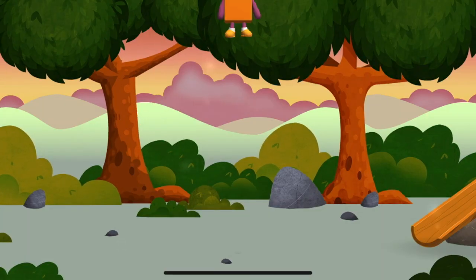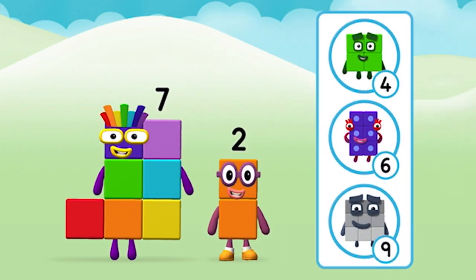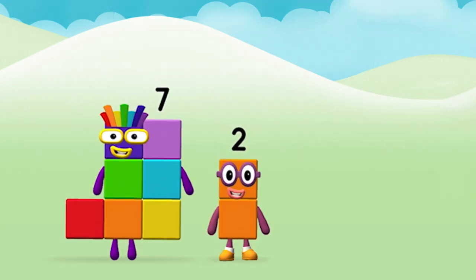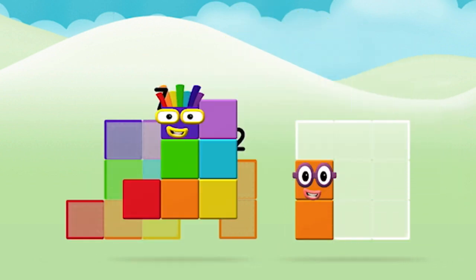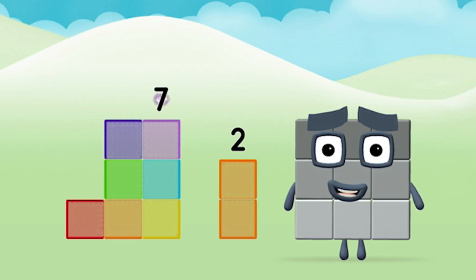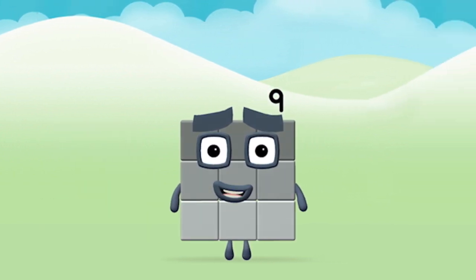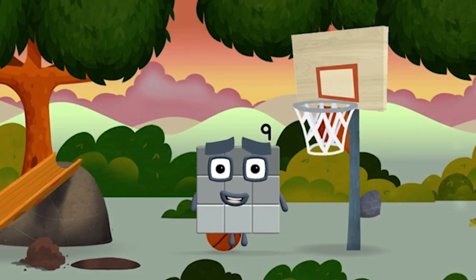You helped find all of the number blocks! The number block was hiding behind a tree! Which number block do you think adding these together will equal? Correct! You chose the right answer! Now add the number blocks together! 7 plus 2 equals 9! Congratulations! You made number block 9!